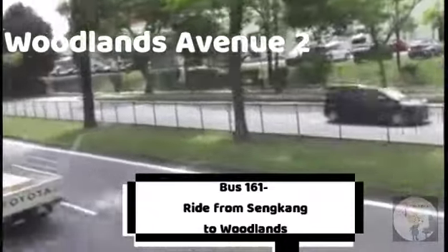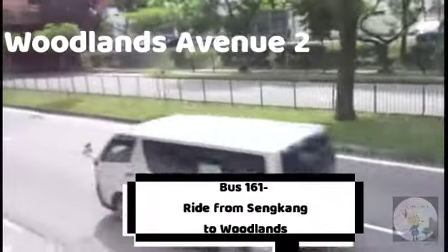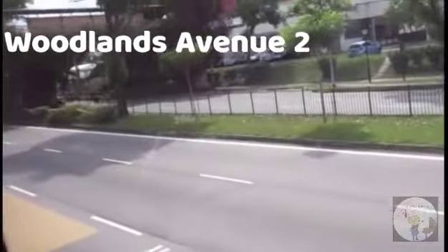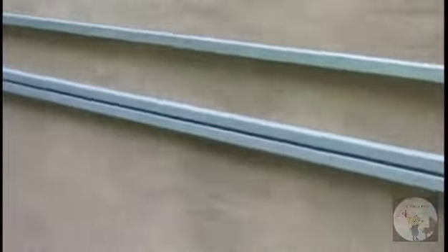We have now arrived at Woodlands and are now on the way to the Woodlands Integrated Bus Interchange. We have now arrived at the new Woodlands interchange. A lot of humps here, as you can see. We are now going in.